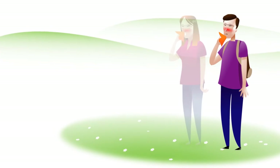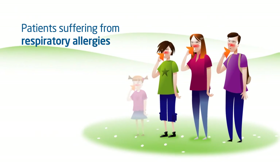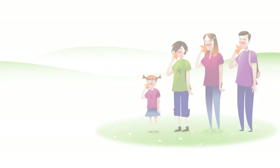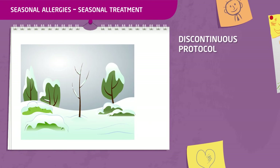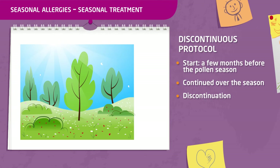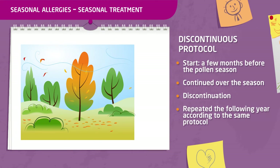Who can benefit from allergen immunotherapy? It is indicated in subjects with allergic rhinitis or mild to moderate asthma, where symptomatic treatments are insufficient. It can be started as of the age of five years. In the case of seasonal allergies, such as pollen allergy, the treatment can be started a few months before the start of the pollen season and continued during the pollen season. The treatment can then be discontinued and started again the year after, following the same protocol.